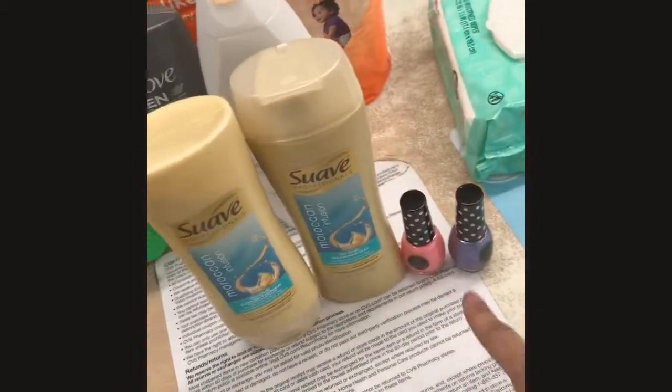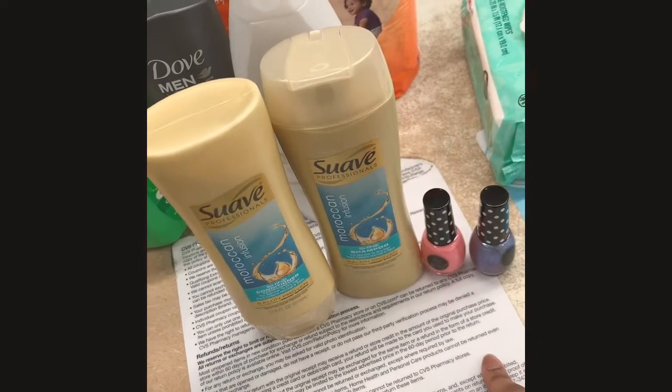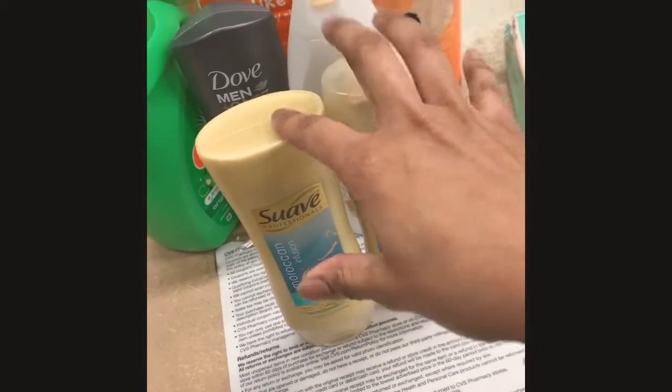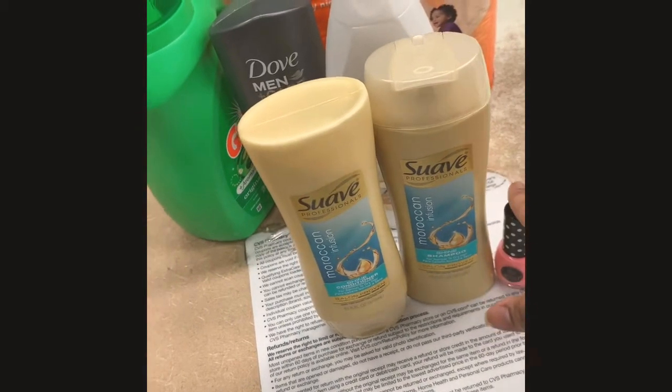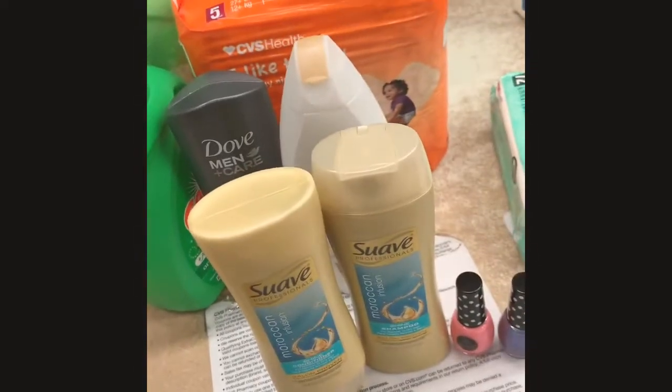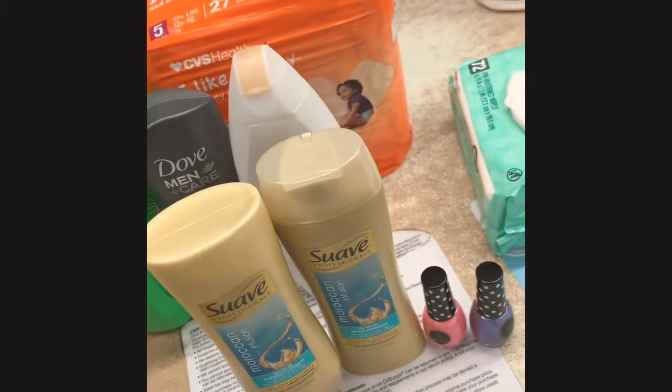I had to add these to my transaction, which is good because I'll be starting next week with the four dollar ECB plus the ten dollar ECB plus the ten dollar cash card.